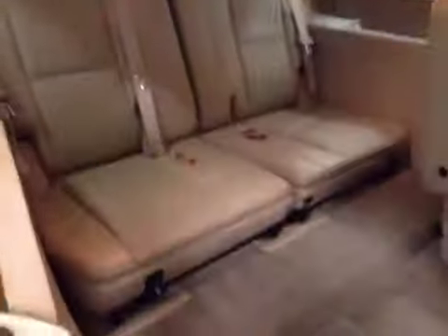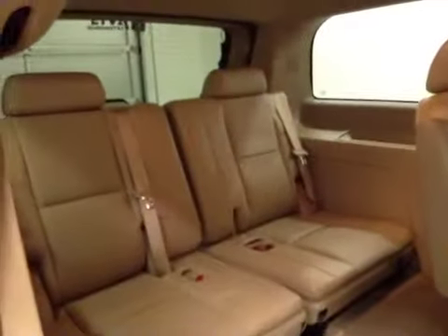We've also got two bucket seats that fold up for easy access to the third row split bench seats.